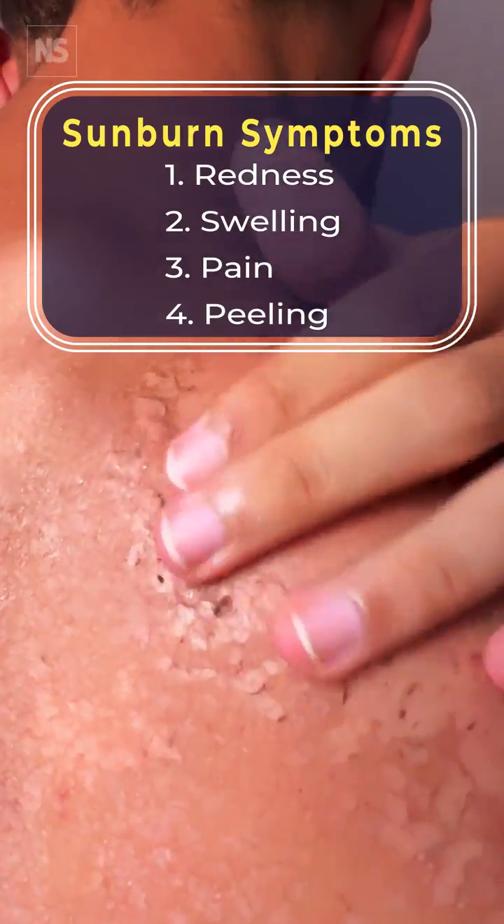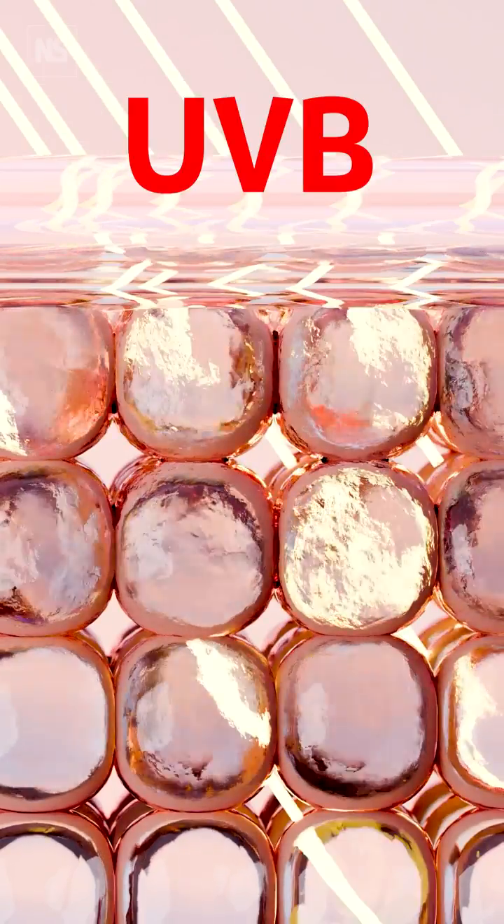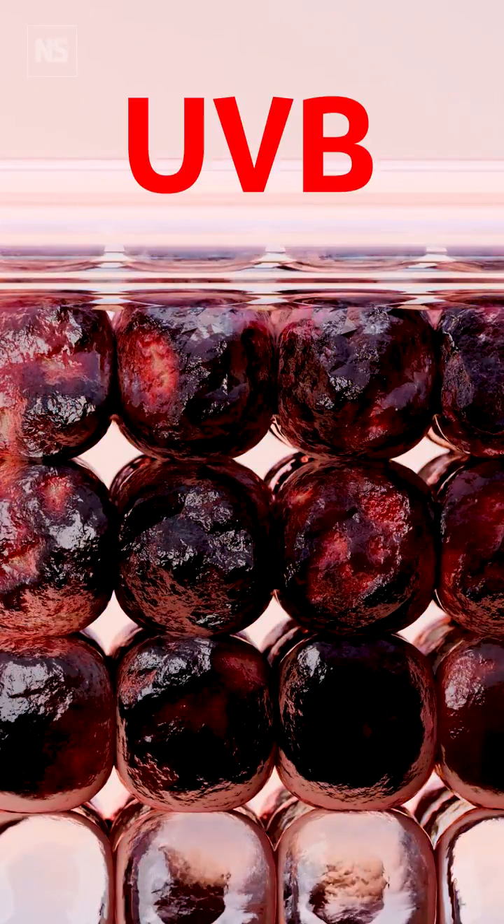Redness, swelling, pain, peeling — all symptoms of sunburn, which is essentially an inflammatory response as a result of UV, primarily UVB, radiation. This radiation damages the proteins, fats, and DNA in our upper skin cells.